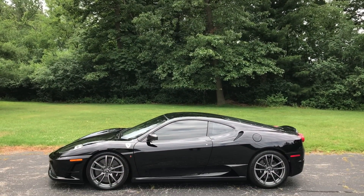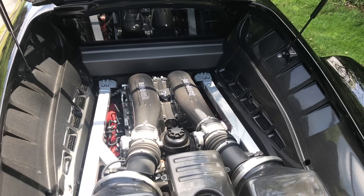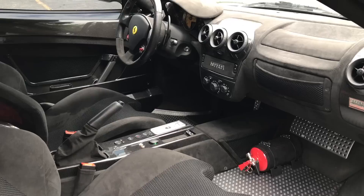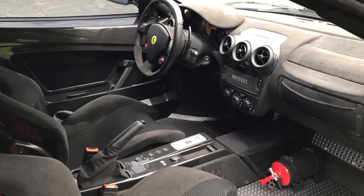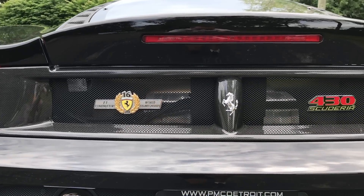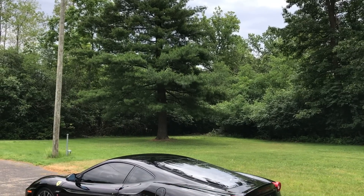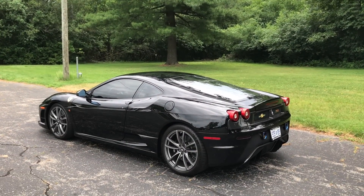The most obvious reason for the premium is under the hood. The Scuderia is the high-performance version of the 430, so Ferrari added 20 more horsepower to the regular F430 for a total of 503 horses. The transmission is also faster — the 430 Scuderia has the last version of Ferrari's F1 sequential manual before they went to dual clutch, and it changes gears more than twice as fast as a regular F430. The Scuderia is also rarer, with somewhere around 1,500 made for the entire world.